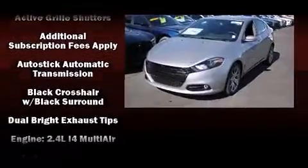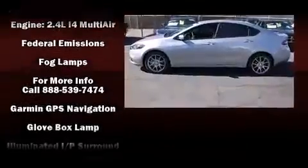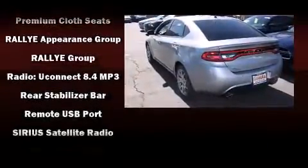Dodge ensures the safety and security of its passengers with equipment such as head curtain airbags, front and rear side-impact airbags, traction control, brake assist, anti-whiplash front head restraints, ignition disabling, and four-wheel disc brakes with ABS.